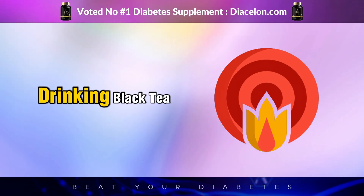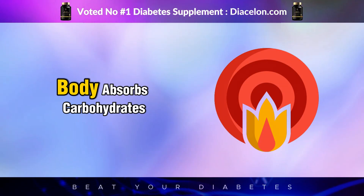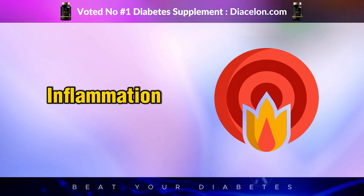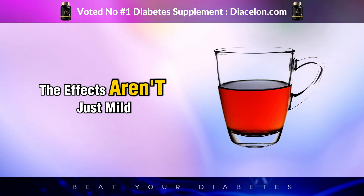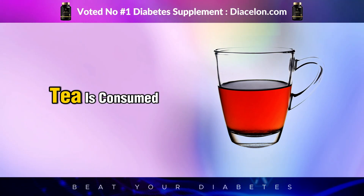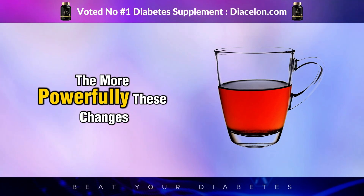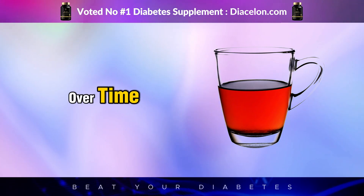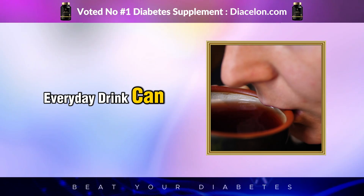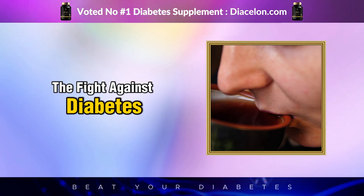What unfolds within minutes of drinking black tea can influence the way your body absorbs carbohydrates, responds to insulin, and regulates inflammation. The effects aren't just mild — they're measurable. And the more consistently black tea is consumed, the more powerfully these changes can compound over time. Understanding this process reveals how a humble, everyday drink can become a powerful ally in the fight against diabetes.